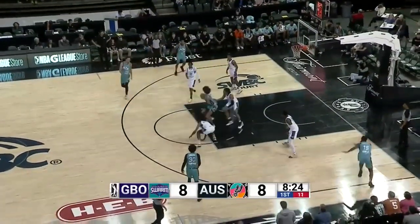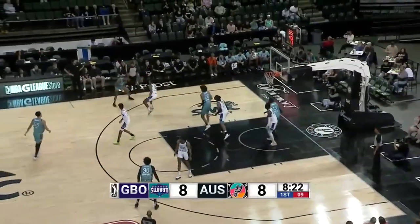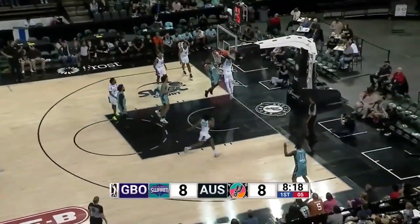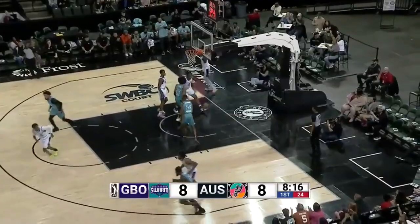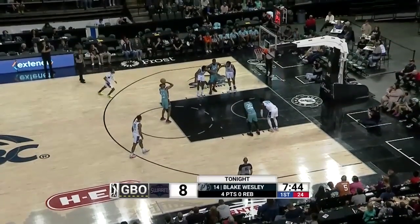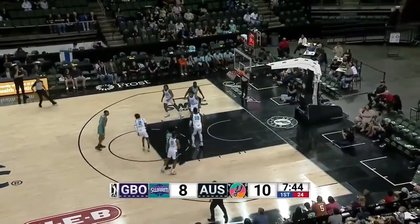He's averaging 16 minutes in the NBA, and he'll play plenty tonight. With only eight men dressing up for that Greensboro Swarm side, Blake Wesley the other assigned. Four points already — make it six.